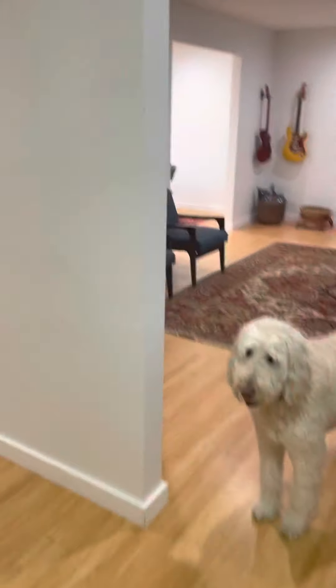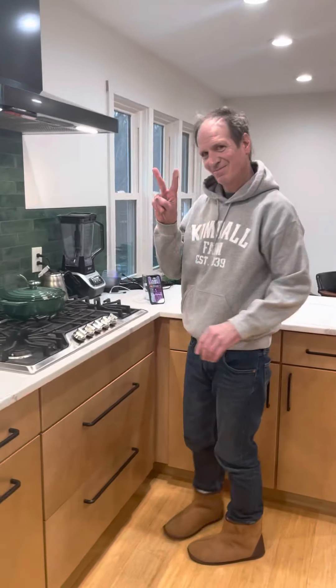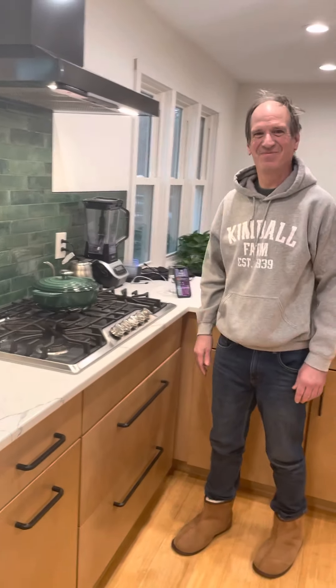That's our remodel, and it feels really good to just be able to cook in our own kitchen again.